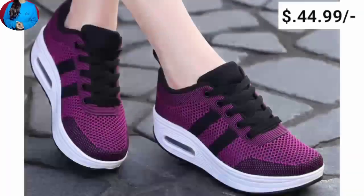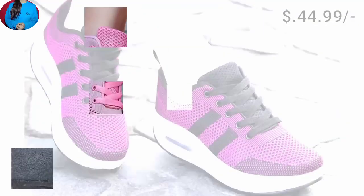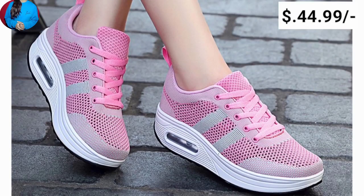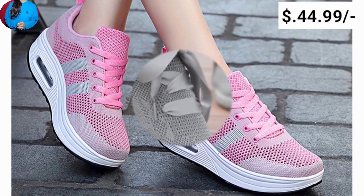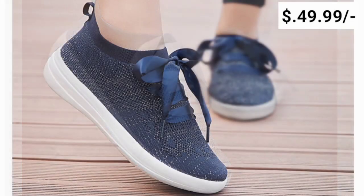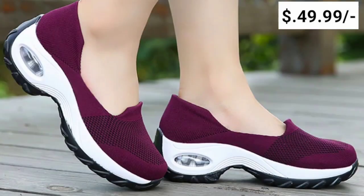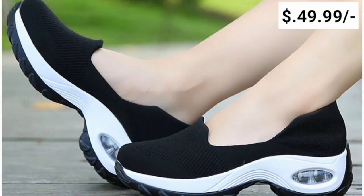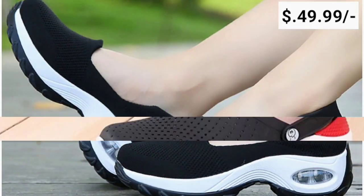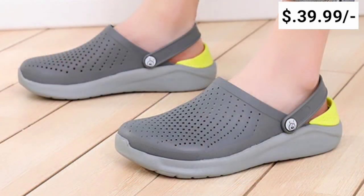Friends, you will find different types of slip resistance and platform soles in beautiful colors which are in fashion, and these are all preferred by women all over the world. These footwear are very stylish, elegant, and most popular — you are watching them here in this collection.